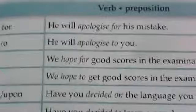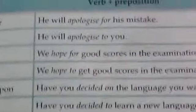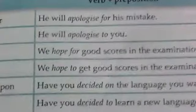For 'apologize for': he will apologize for his mistake — meaning he acknowledges his fault. For 'apologize to': he will apologize to you — meaning he is expressing sorry to a specific person.